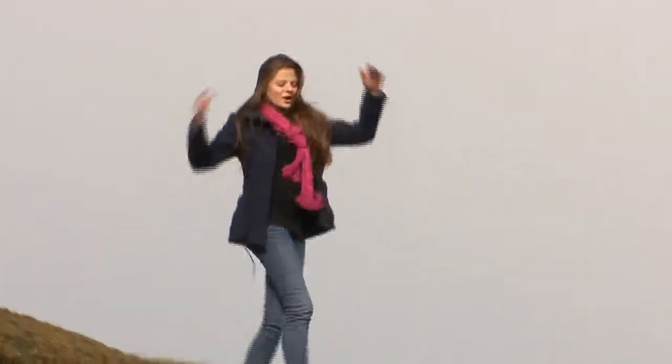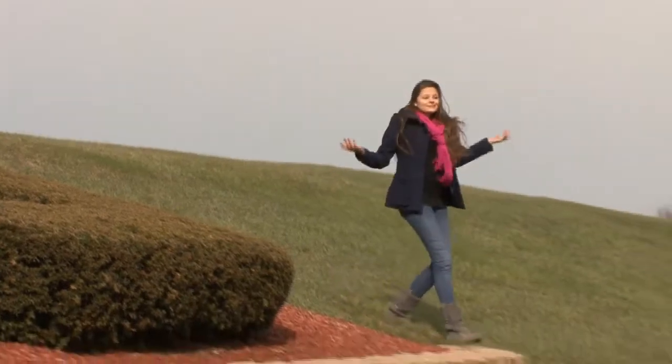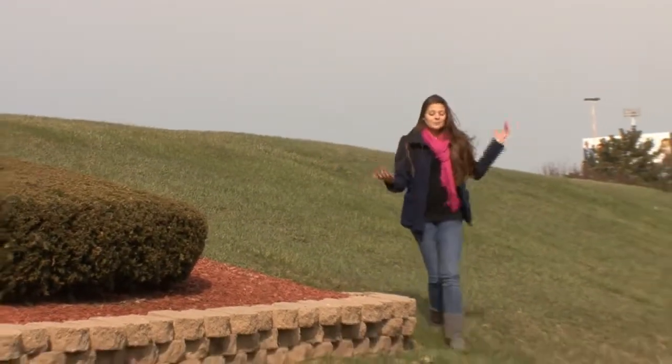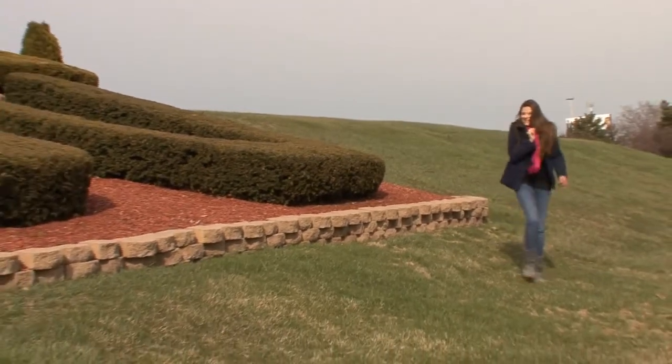All right guys, we're back right where we started. So that means the tour's over and it's time to go. But don't worry because there's lots of cool stuff to do in Chicago. See ya!